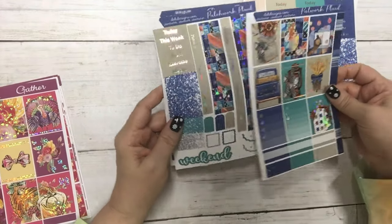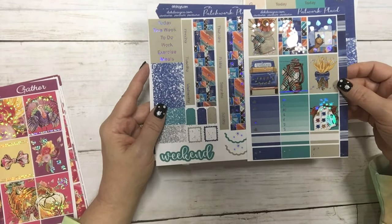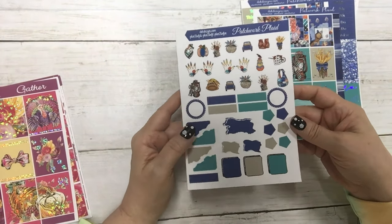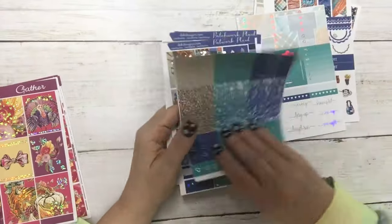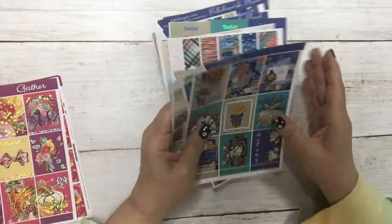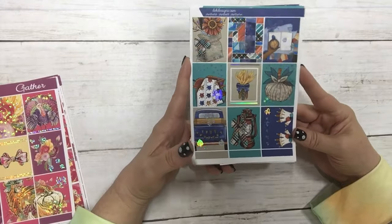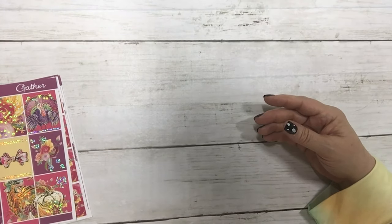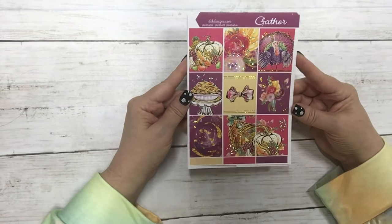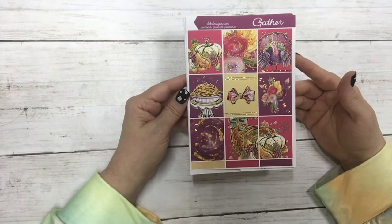This is the matching Hobonichi Weeks Cousin A back kit and then the matching journal sheet. That was Patchwork Plaid — today for the main kit with silver hollow foil it's $13.10, without that's our normal Sunday special. The last new release for this week is Gather — very fun, gorgeous artwork in gold sparkle foil.